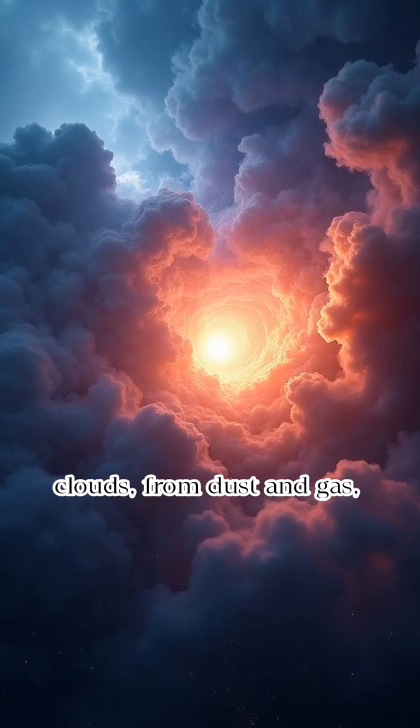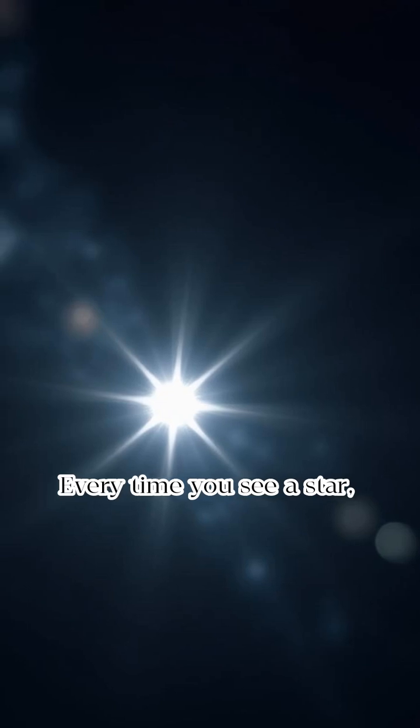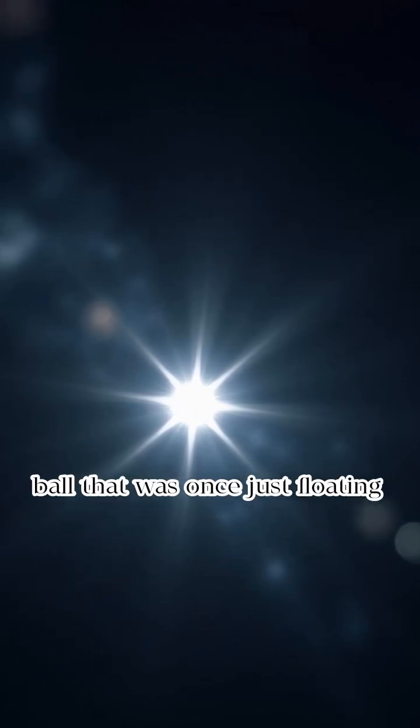So stars are born in cosmic clouds, from dust and gas, pushed by gravity and fired up by fusion. Every time you see a star, you're looking at a glowing ball that was once just floating dust.